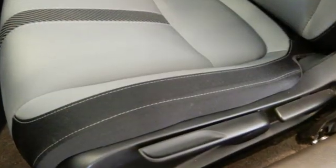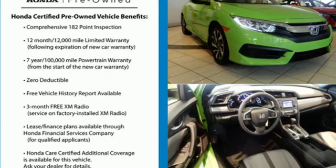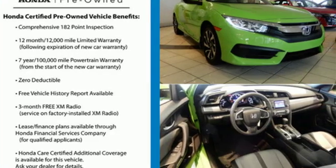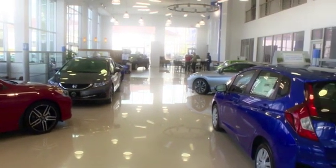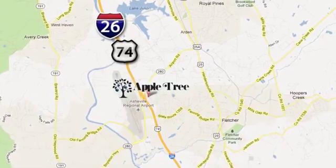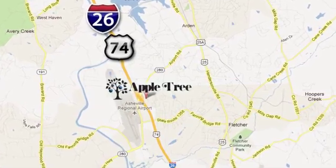Precise, well-weighted steering and confident handling. Honda has a world-renowned reputation for reliability. Hurry in today for a test drive. Thank you for choosing Appletree Honda and Acura — we look forward to meeting you. We're conveniently located at 193-195 Underwood Road in Fletcher, North Carolina.